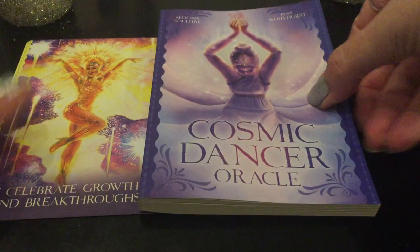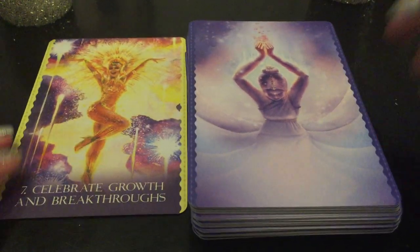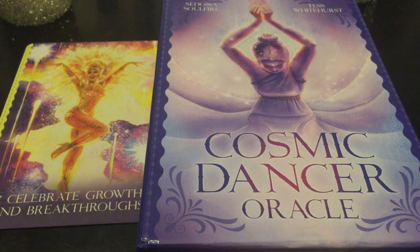So time to celebrate growth and breakthroughs — and I was reading from the Cosmic Dancer Oracle. 44 cards, beautiful cards, stunning backs. It is from Sedona Soul Fire and Tess Whitehurst. I think it is one of my new favorite Oracle decks — top of the list. I really went to town on deck purchases during lockdown quarantine as my spirit pick-me-up. Sight unseen, I went with it just for the name alone, 'Cosmic Dancer,' and I love it. Celebrate growth and breakthroughs — dance, dance, dance. Have fun and take care. This has been the Close-Up Review: Cosmic Dancer Oracle. Bye-bye.